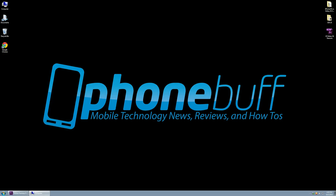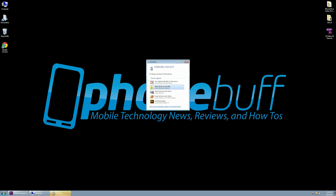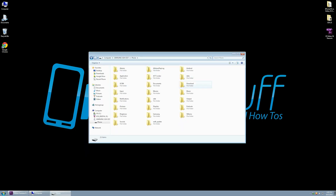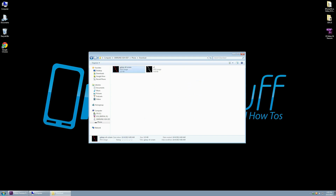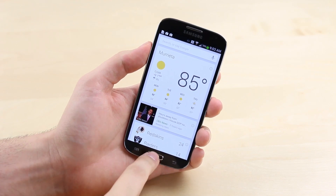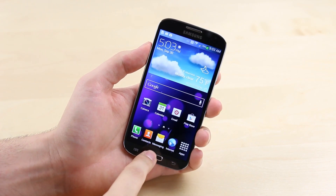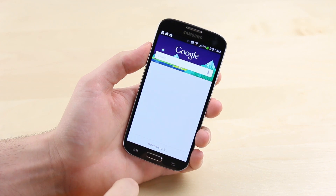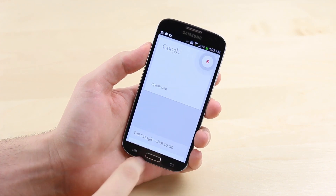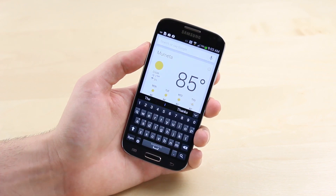Thirteen: with the Galaxy S4 you can easily connect your phone to just about any computer without installing any special software, access all your files, drag and drop as you like, and in effect use the phone as a flash drive with USB mass storage. Fourteen: while you can download and use Google Now on the iPhone 5S, the Galaxy S4 has a much better integrated version of it, so you can find the information you need before you need it no matter what you're currently looking at, instead of having to open the Google Now app separately.